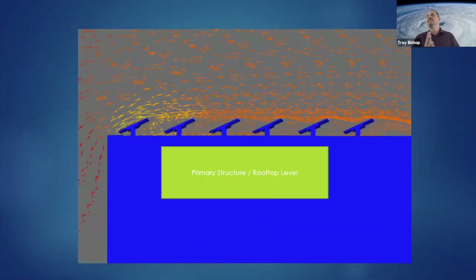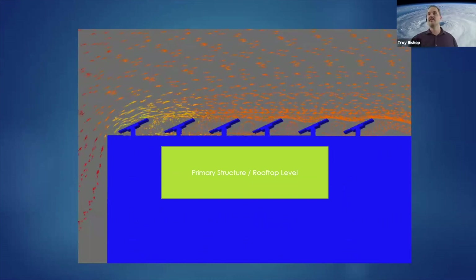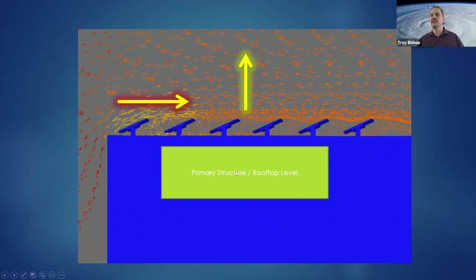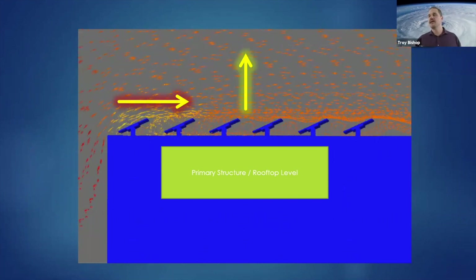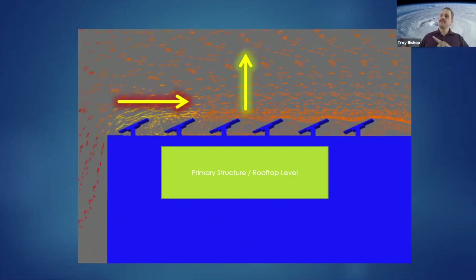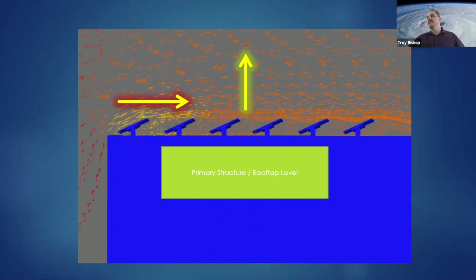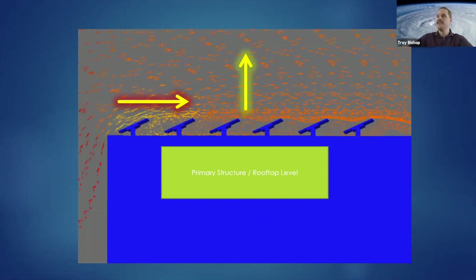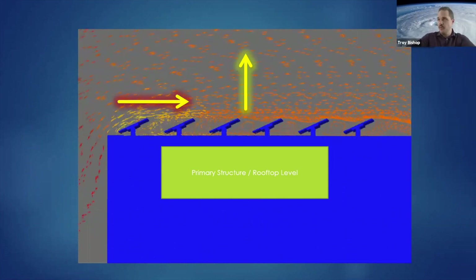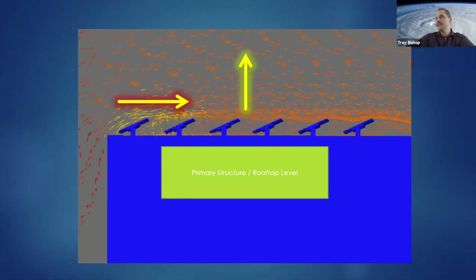You have a primary structure at rooftop level with wind coming from the left side of the building, creating a left-to-right load. As that happens, the wind is also going over the building and lifting up. The faster wind moves over the top of the building, the more it's going to want to lift up on the building.